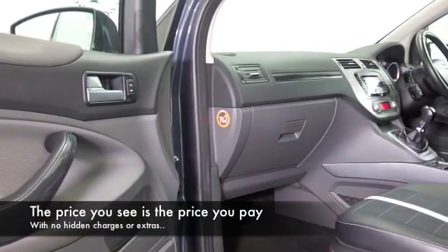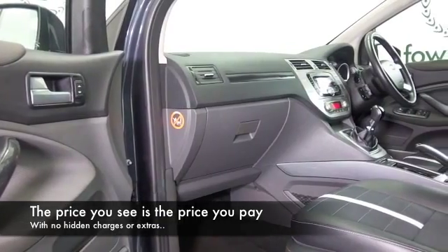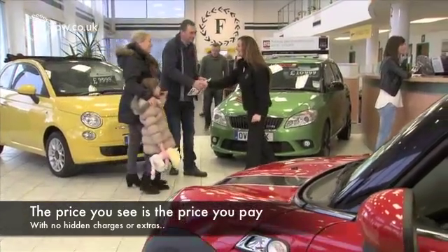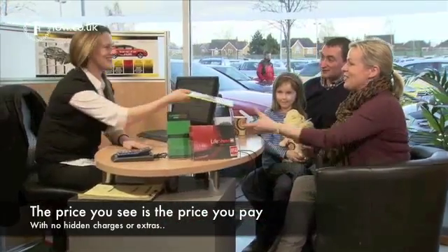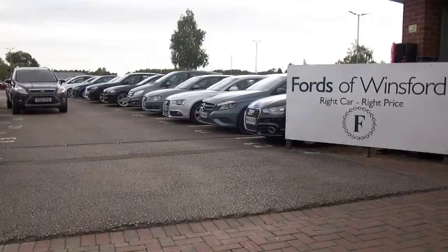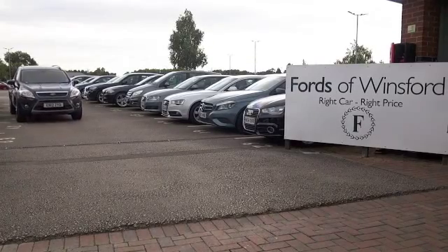If you fancy a test drive, why not ring and reserve, bring your licence with you, then you can have a test drive and see what you think. And don't forget we can part exchange, arrange finance with no problem. Come and discover this great car for yourself at Fords of Winsford.